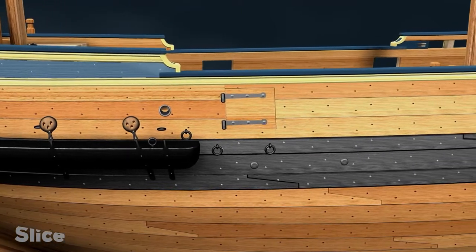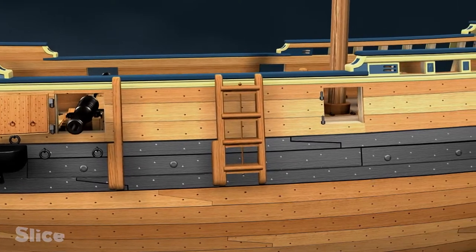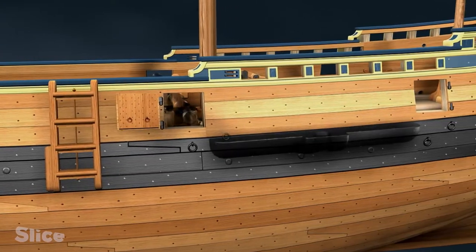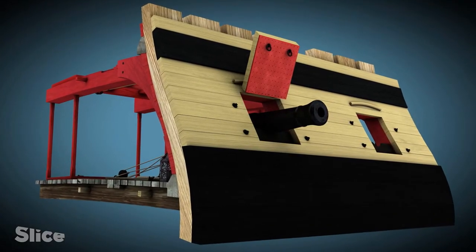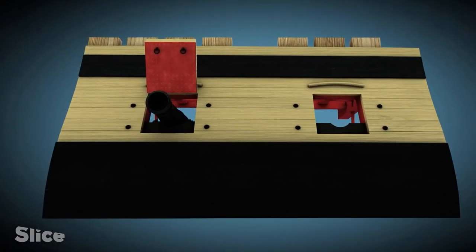The invention of the gunport. The gunport was a rectangle of wood which the shipwrights cut into the hull. When the gunport was closed, you couldn't distinguish it from the rest of the hull. Then, in battle, you raised this sort of shutter, pushed the barrel into the hull, loaded the cannonball, and fired.